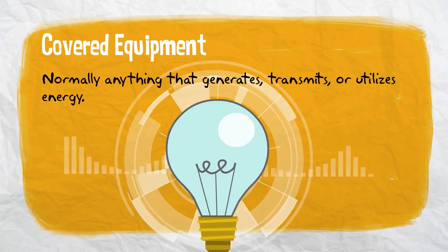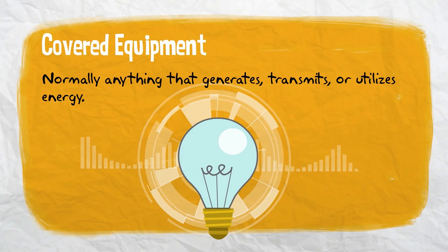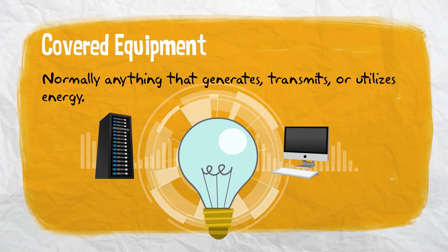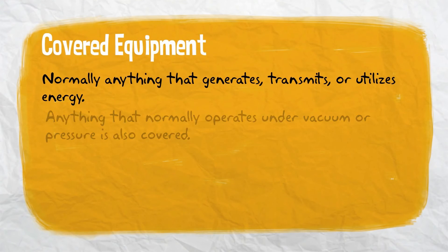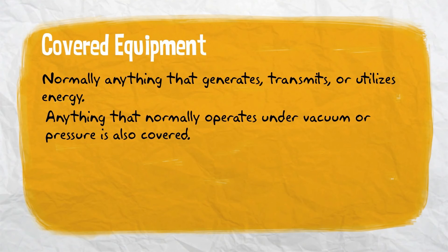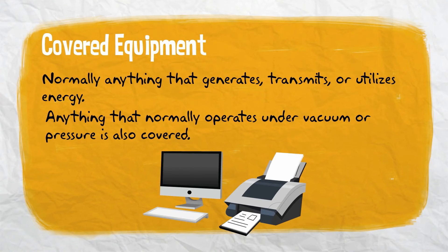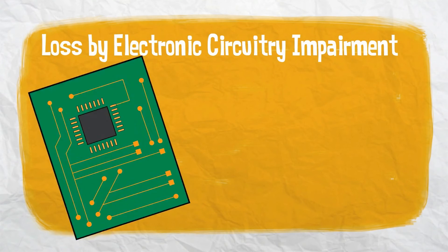Covered equipment in an equipment breakdown policy is normally anything that generates, transmits, or utilizes energy, including electronic communications and data processing equipment. Anything that normally operates under vacuum or pressure is also covered. Think of your computers and the other electronics you own — even the simplest of businesses use these types of equipment.